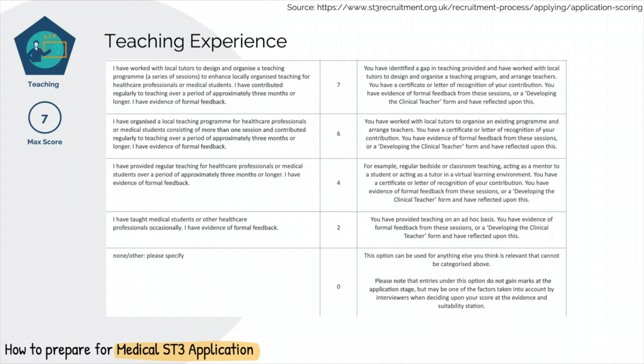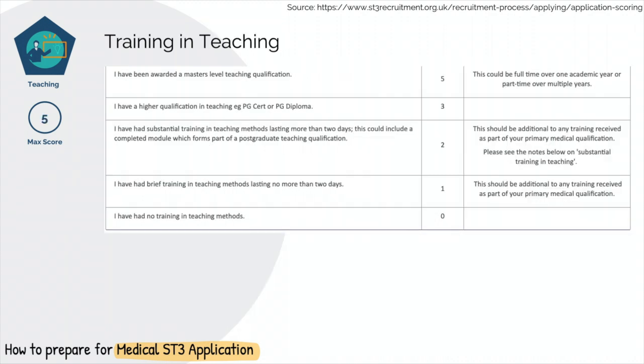Teaching is another important aspect of being a doctor and also scores points in the application. Get involved in teaching early and inform the consultants in charge of what you want to do and hope to get out from it. This will make sure that you get the proper certificates and forms to formalise it. Training and teaching is also another way of earning extra points. If you are still early in your career, pursue a teaching degree which you can do part-time in order to get a postgraduate certificate or even a masters. An easy way to get some points would be to join teaching courses — there are plenty of them around on the internet which anyone can join.